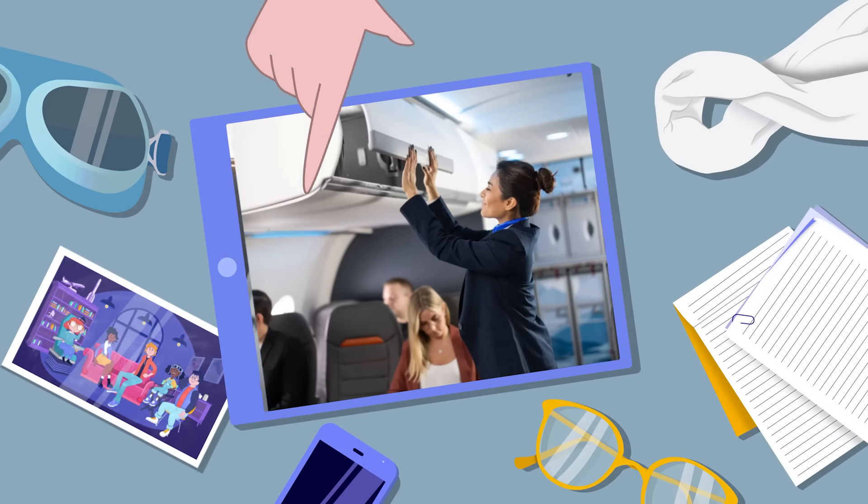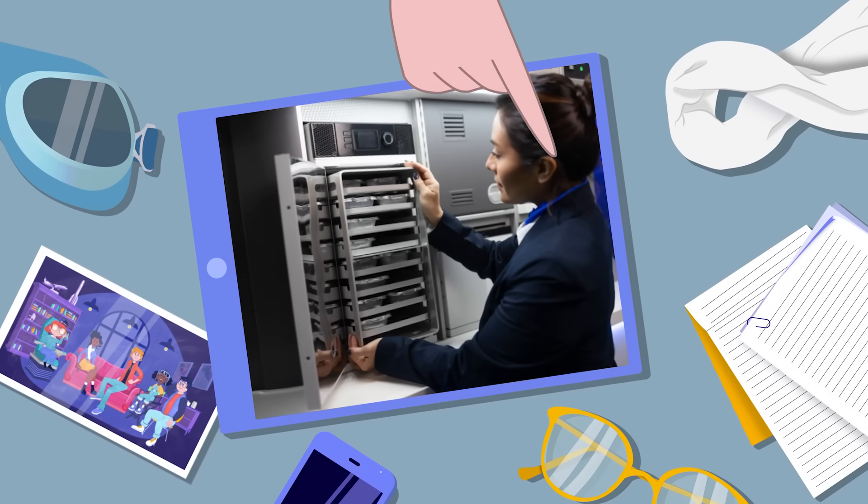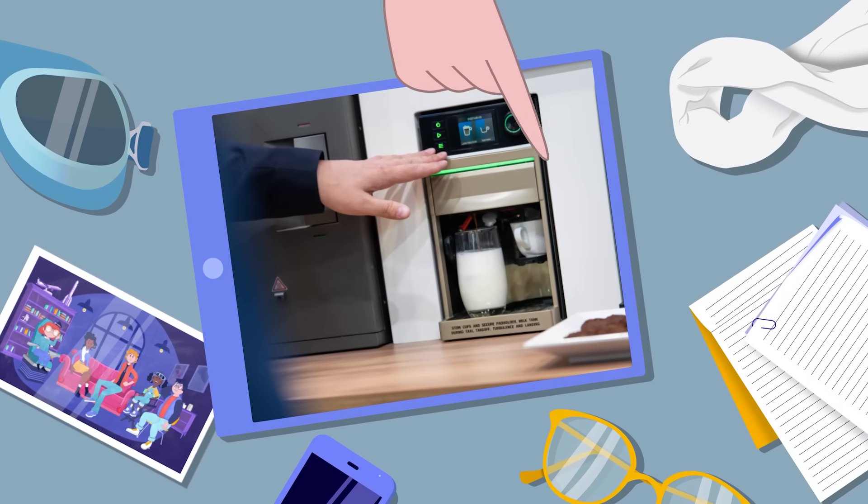Look at these aircraft interiors. Are we going to travel? Where are we going? Nowhere. I think we're going to talk about connected interiors.